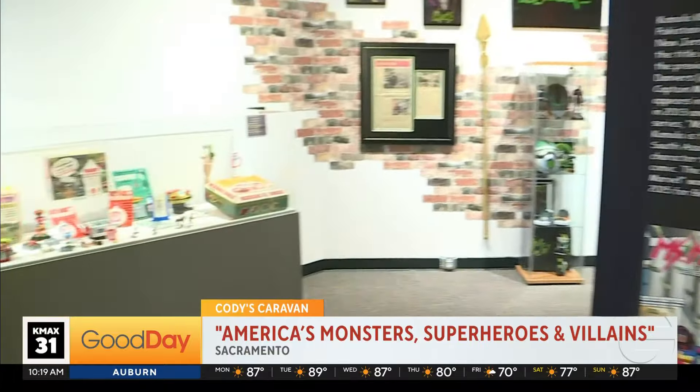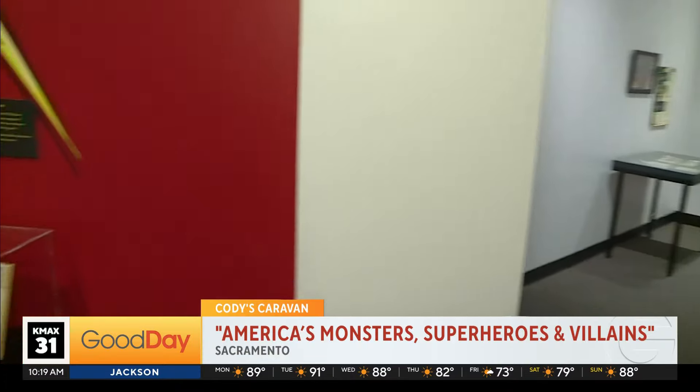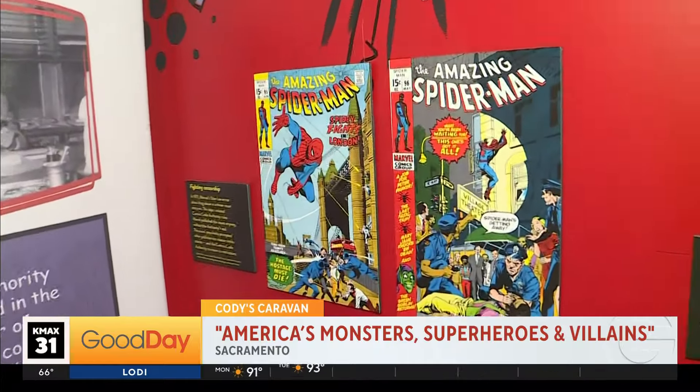We're at the Sacramento History Museum, checking out this amazing collection of superhero toys, collectibles, and memorabilia. But when you think about the Sacramento History Museum, you don't really think about toys — what are you doing? We're changing things up a little bit, trying to bring in things that are relevant to multiple generations. This is a great example — you can bring in your child, your grandchild, and everyone in the family is sure to find someone they can relate to.